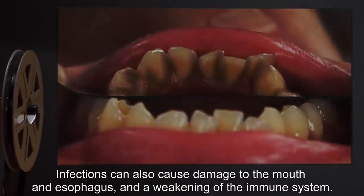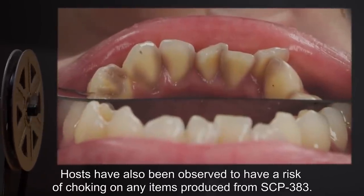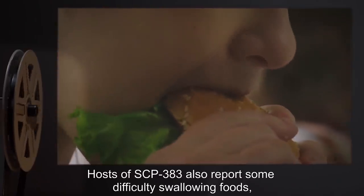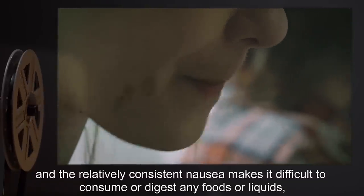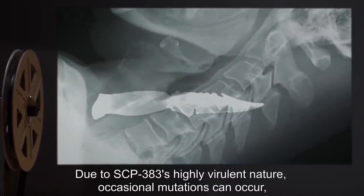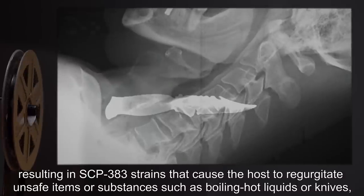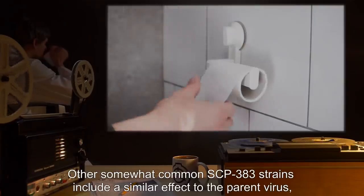Infections can also cause damage to the mouth and esophagus and a weakening of the immune system. Hosts have also been observed to have a risk of choking on any items produced from SCP-383. Hosts also report some difficulty swallowing foods, and the relatively consistent nausea makes it difficult to consume or digest any foods or liquids, occasionally resulting in dehydration. Due to SCP-383's highly virulent nature, occasional mutations can occur, resulting in SCP-383 strains that cause the host to regurgitate unsafe items or substances such as boiling hot liquids or knives that injure or kill the host.